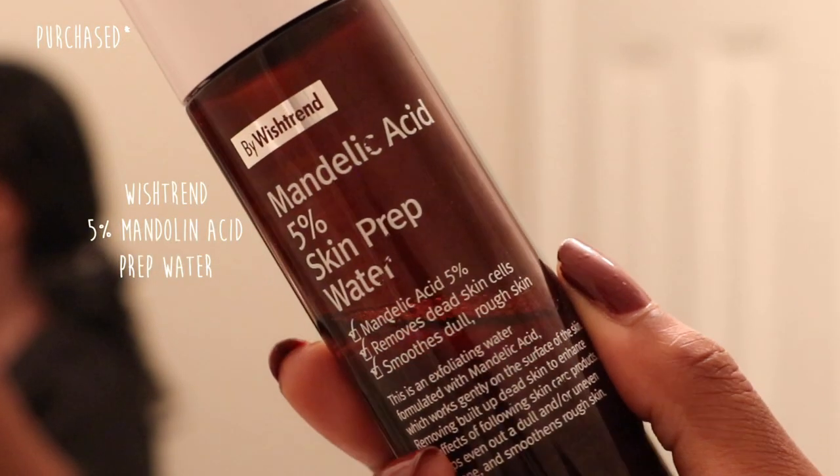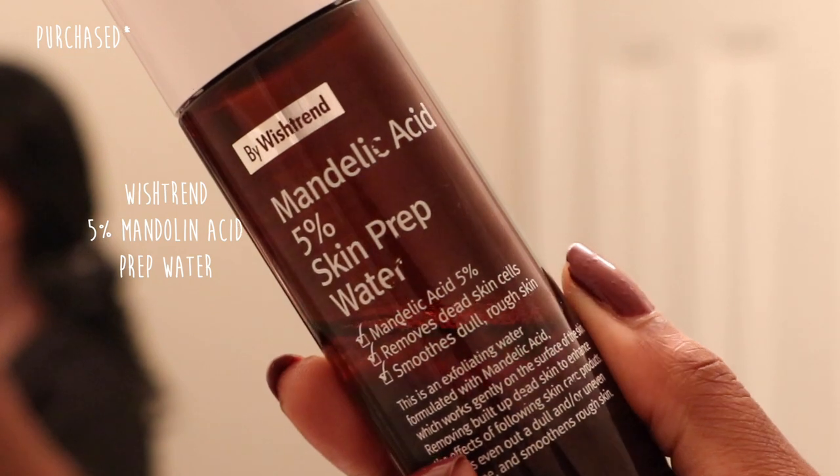This morning I'm going in with the Wishtrend Mandelic Acid 5% Skin Prep Water, and this is what I'm going to be using to exfoliate my skin.